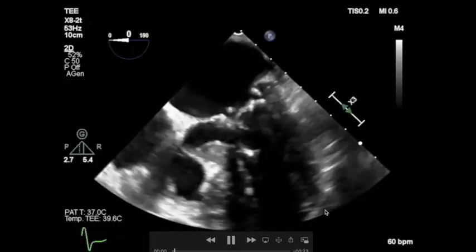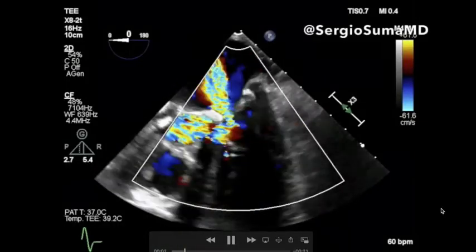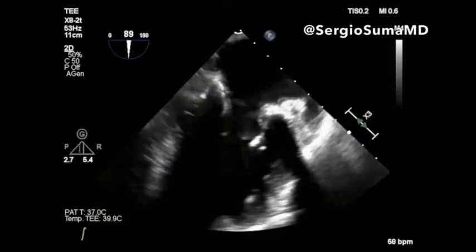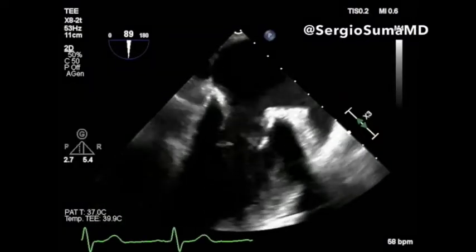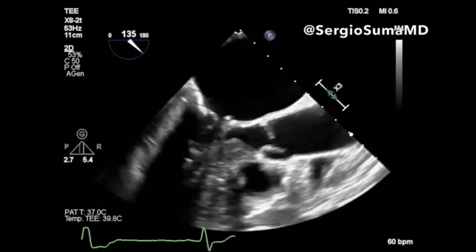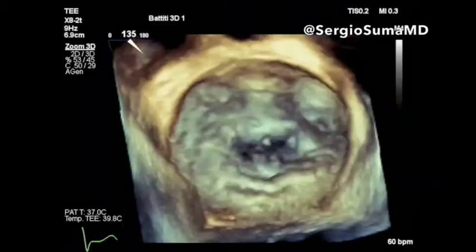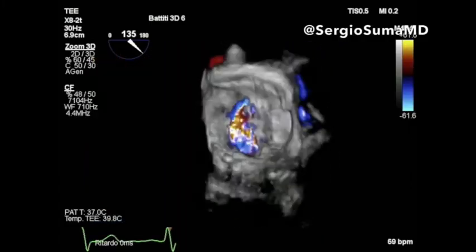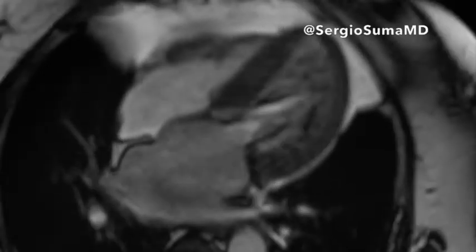Looking again at the case, we can see that there is mitral regurgitation due to a combined mechanism. The annulus is very calcific, and there is a systolic anterior motion combined with the flail of the posterior leaflet due to chordae rupture.